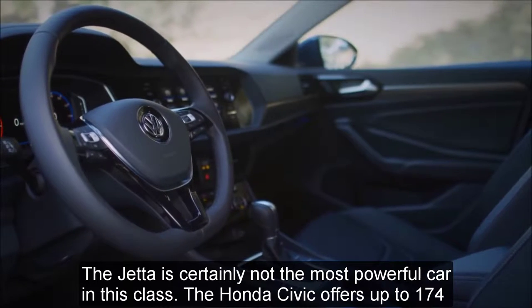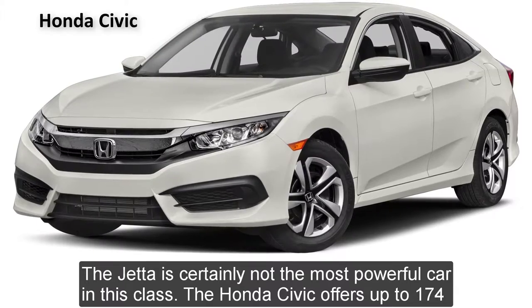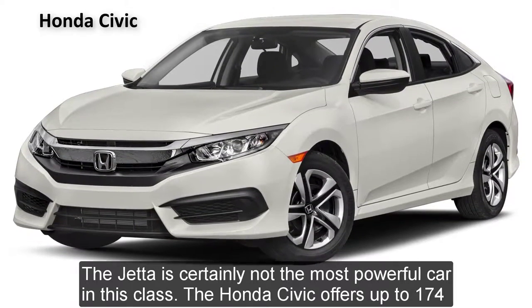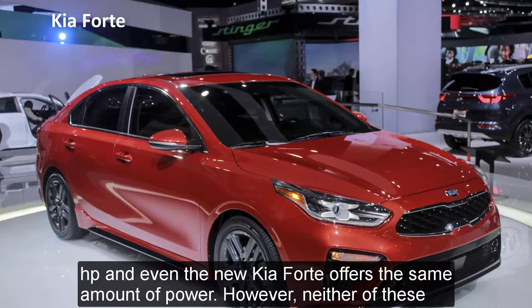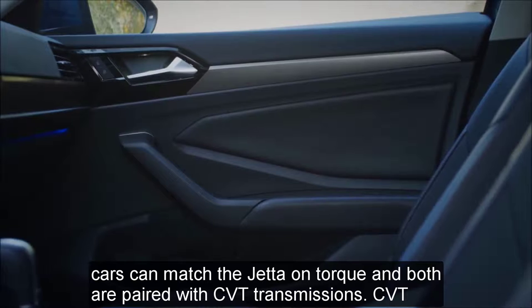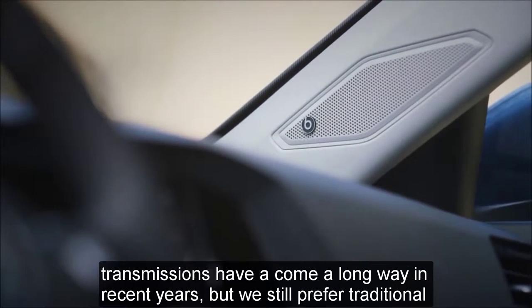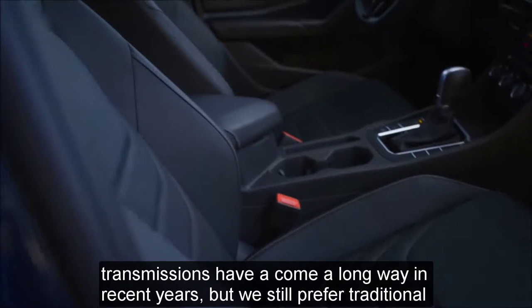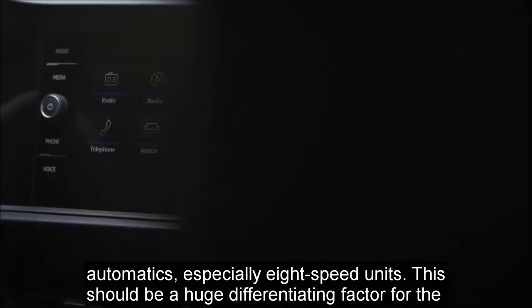The Jetta is certainly not the most powerful car in this class. The Honda Civic offers up to 174 horsepower, and even the new Kia Forte offers the same amount of power. However, neither of these cars can match the Jetta on torque, and both are paired with CVT transmissions. CVT transmissions have come a long way in recent years, but we still prefer traditional automatics, especially eight-speed units.